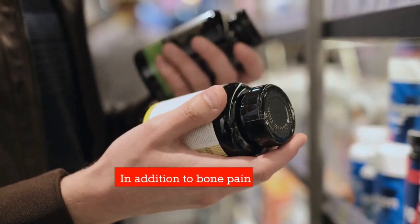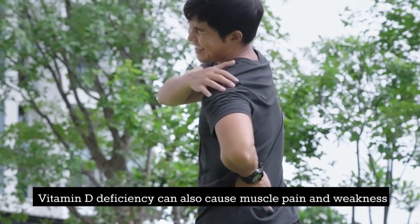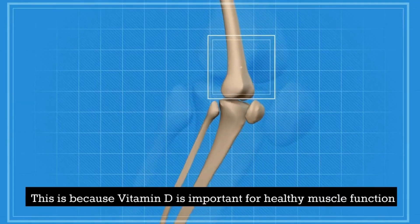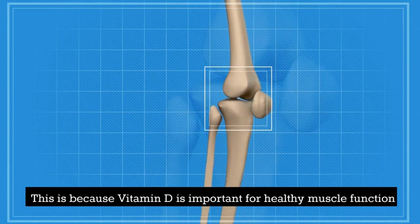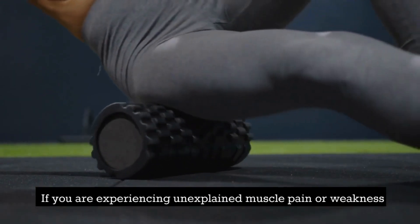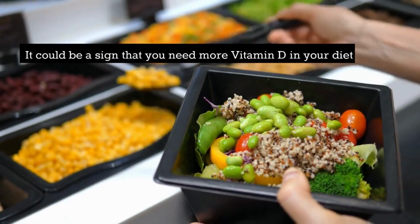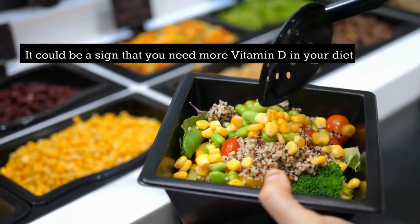Number 5: Muscle pain. In addition to bone pain, vitamin D deficiency can also cause muscle pain and weakness. This is because vitamin D is important for healthy muscle function. If you are experiencing unexplained muscle pain or weakness, it could be a sign that you need more vitamin D in your diet.